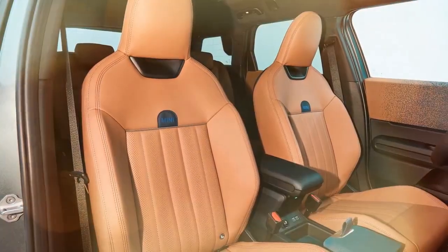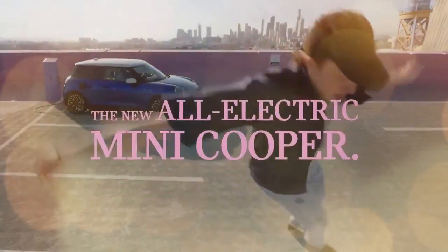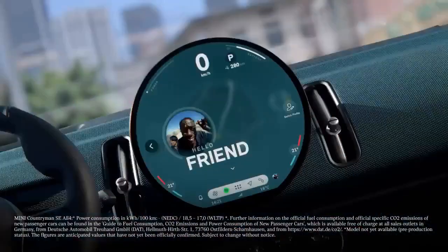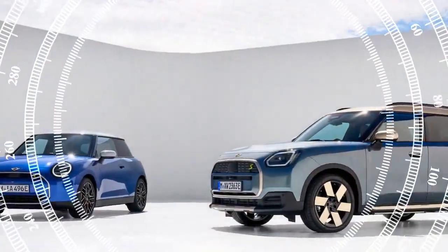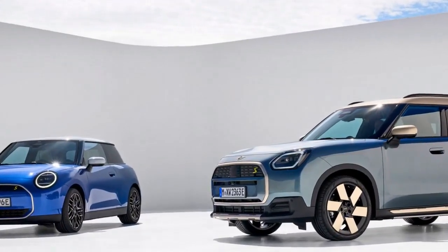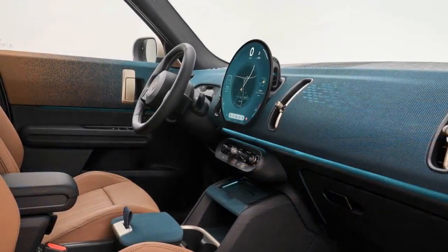Equipped with dual electric motors generating 308 horsepower (230 kilowatts) at its peak, this model stands as Mini's largest offering yet, catering to evolving family needs while ensuring brand loyalty. Having had the opportunity to test-drive both the Countryman SE All-4 and the gas-powered Countryman John Cooper Works in Portugal, Carbus concludes that the electric variant reigns supreme.